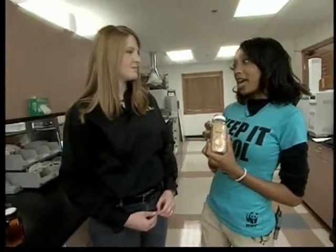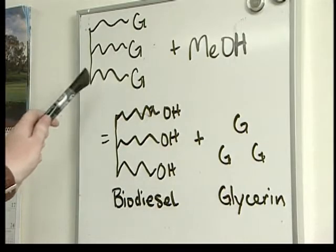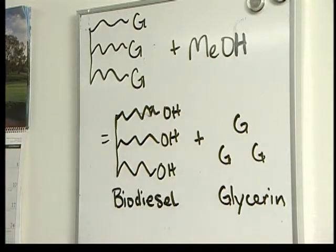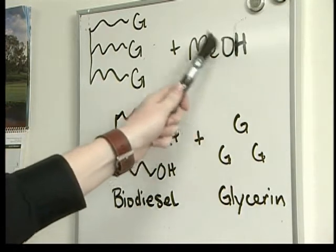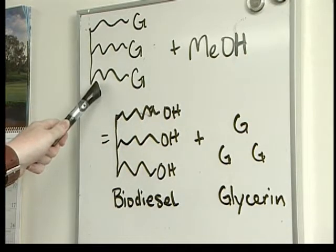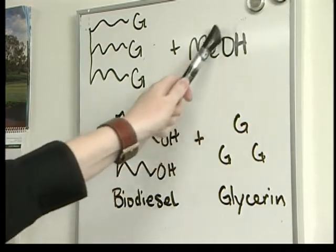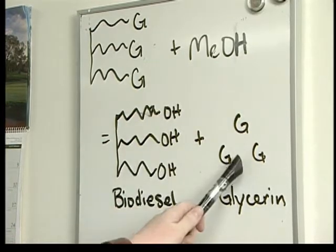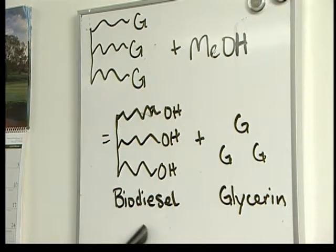How do we go from the natural oil in soybeans to biodiesel? Well, let me show you. Here we have a simplified picture of a soy oil molecule. And what we do to make biodiesel is take methanol — this is an abbreviation for methanol — and add it to that soy oil. What happens is this alcohol group on the end here replaces all those Gs, which stand for glycerin. So it's how we end up with biodiesel and glycerin in the end.